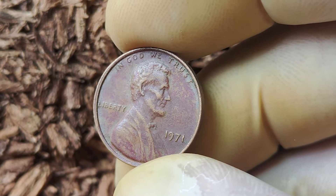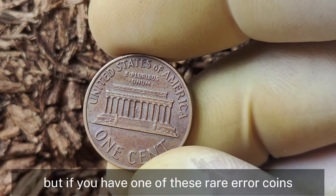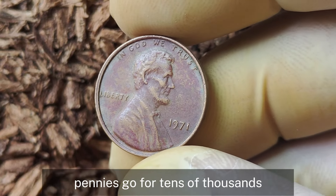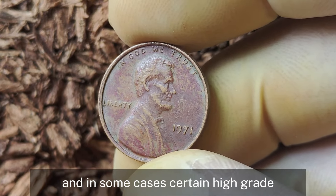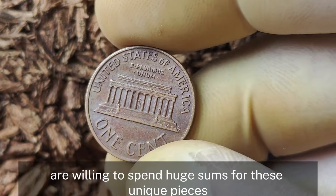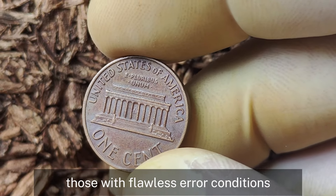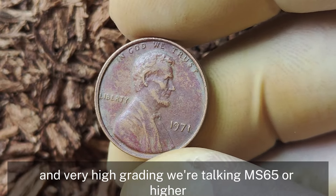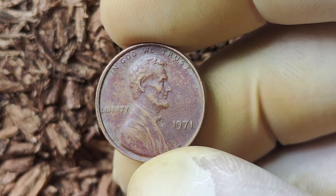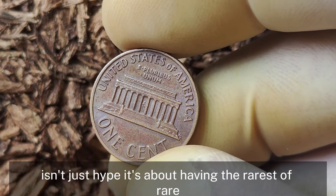A standard 1971 penny with no mint mark might be worth just a few cents over its face value. But if you have one of these rare error coins, the value can skyrocket. In recent years, auctions have seen these error pennies go for tens of thousands, and in some cases certain high-grade rare error specimens have hit the six-figure mark. The highest value comes from the best of the best — those with flawless error conditions graded MS-65 or higher from professional grading services like PCGS or NGC. The dream scenario of reaching that million-dollar valuation is about having the rarest of rare in the best possible condition.